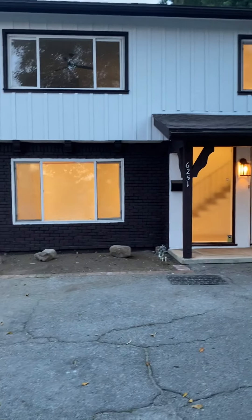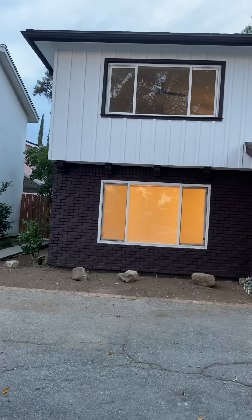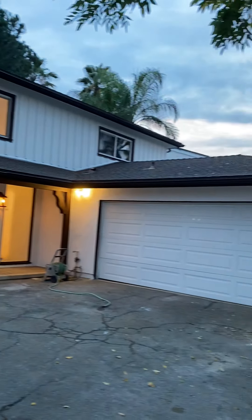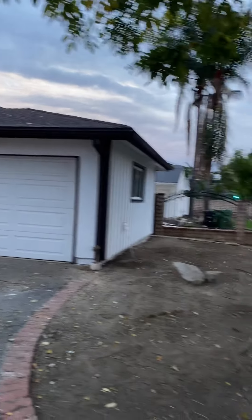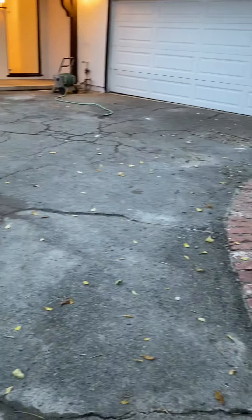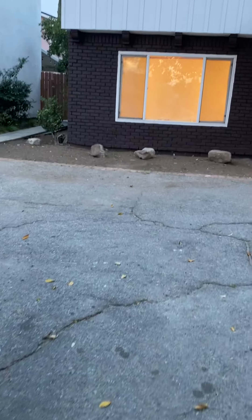This is 6251 Lindley, almost complete. Here is the front of the house. It's a little bit early, so it's a little dark. Landscaping still has to be done in the front yard, and the driveway still has to get its coating on it. We're still looking for a new garage door.